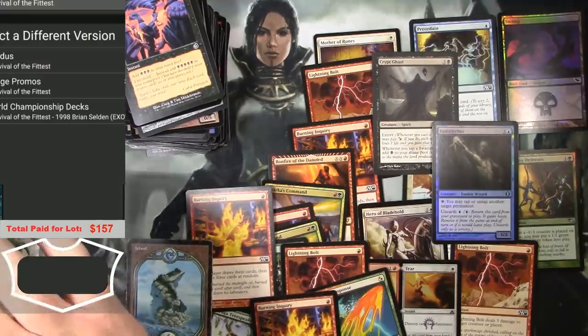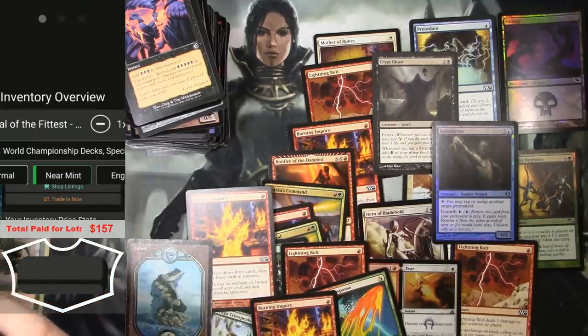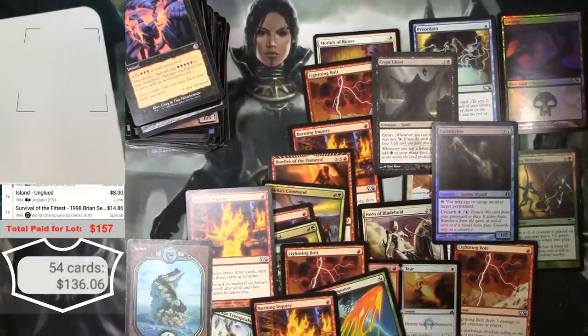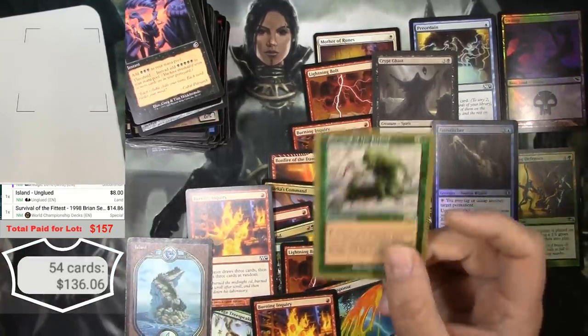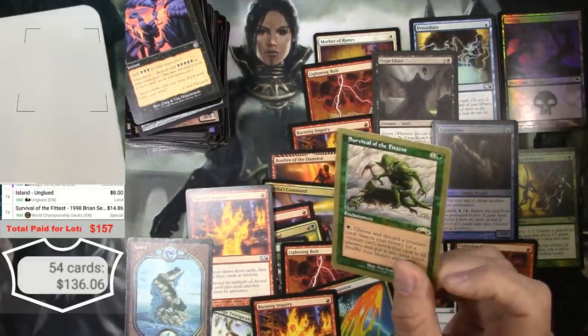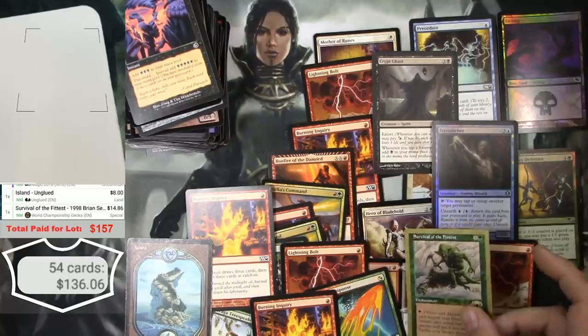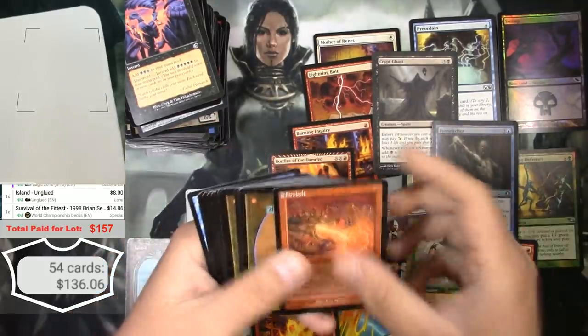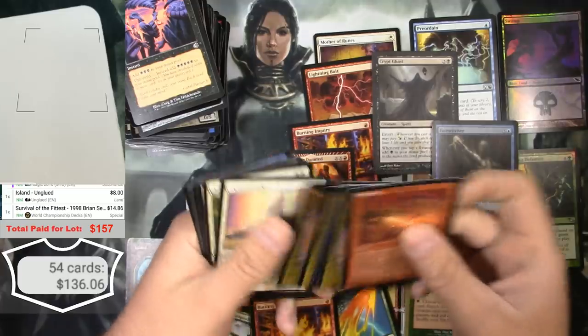I scanned these before — the other ones I found at like $19 but that was at TCG mid. At TCG market it's still $14.86 for one of those. As I've commented before, it's probably perfectly good to put into a casual Commander deck or for your cube. So it's a lot less than 90 bucks, but that's great — I'll take it.